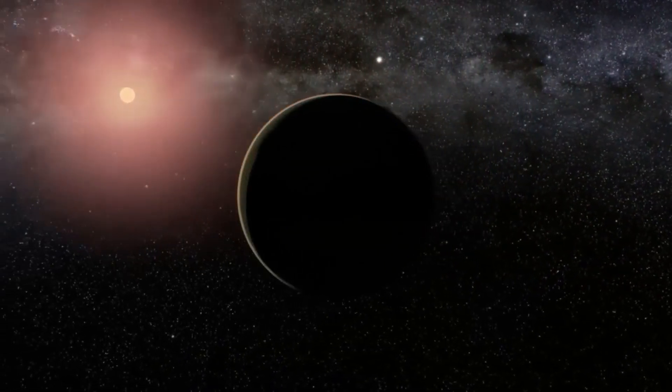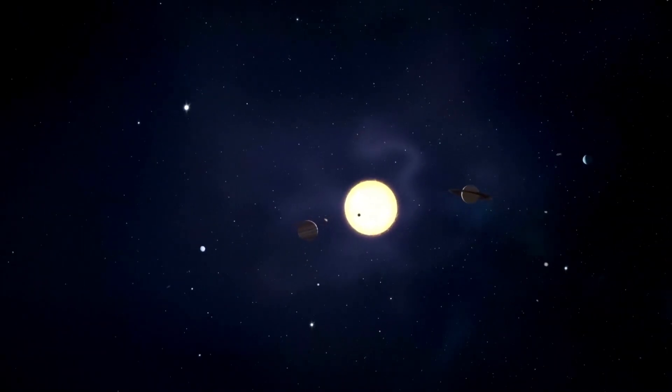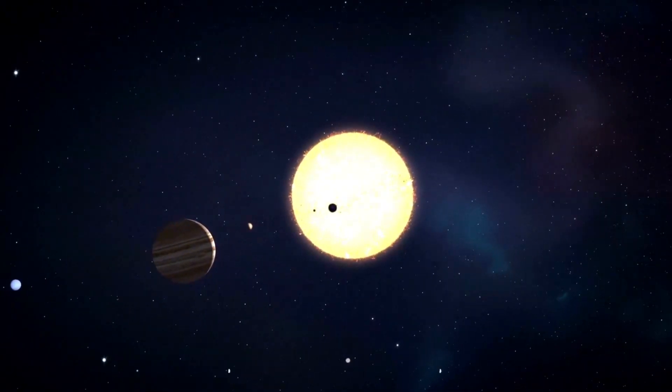We invite you to join us to explore how this telescope has achieved the clearest image of Proxima b, and if you are interested in keeping up to date with news about the universe and its surroundings, stay tuned.